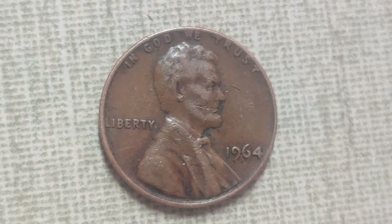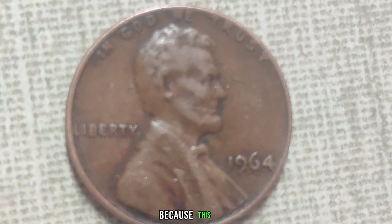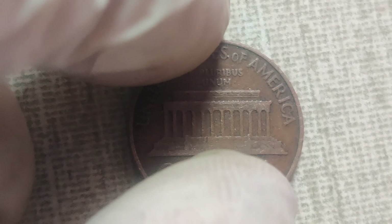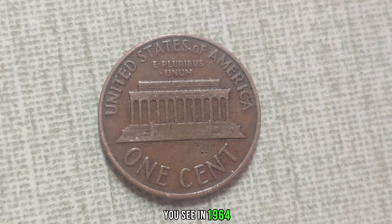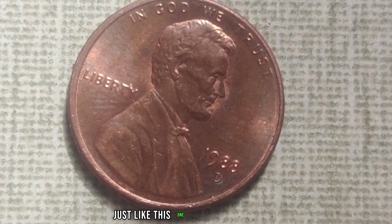So why is this seemingly ordinary penny worth such a fortune? Well, it's all about supply and demand. With so few of these coins in existence, collectors are willing to pay top dollar to add one to their collections. I've been collecting coins for years, and finding a 1988 D Mint Mark penny was like hitting the jackpot. It's the crown jewel of my collection, and its value continues to skyrocket year after year.